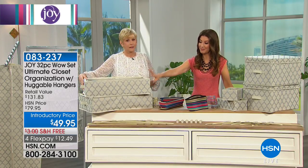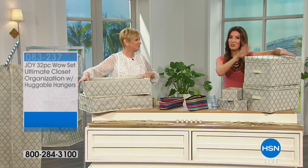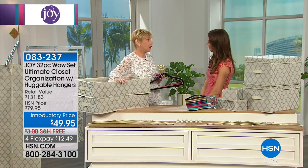Just to put this entire WOW kit into perspective: those two under-the-bed storage containers are worth $40 on their own. For $9 more, you're going to get everything else you see around us. You are getting the two under-the-bed storage containers — $40 on their own. You're getting the four-shelf hanging organizer — that's a $20 value. Two dresser bins that also work like drawers in the hanging organizer — a $30 value. You're getting valet boxes, a double-sided garment bag, six suit hangers, six shirt hangers, six pant and skirt clips, plus cascading mini hooks for vertical storage. If purchased separately, that's $131.83.